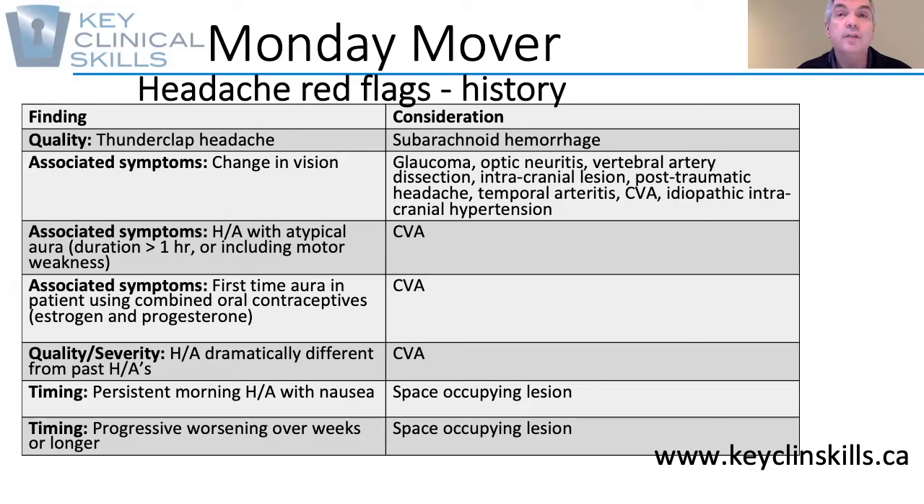If you hear those things, it doesn't necessarily mean that we have to call an ambulance, but appropriate history-taking and further diagnostic tests may be indicated. Hope that's helpful to you in your clinical practice. Keep your patient and yourself moving.